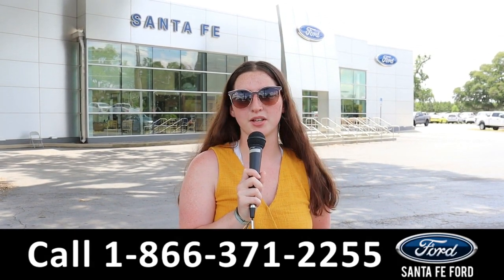For more information on this specific vehicle, see it online at SantaFeFord.com or call the number below. Thanks for watching.